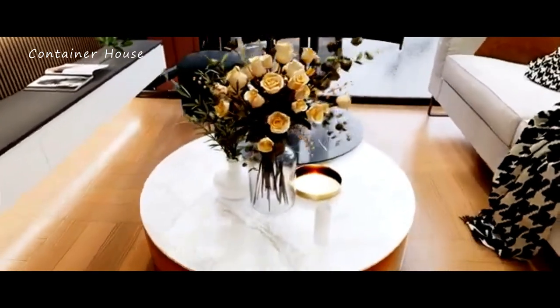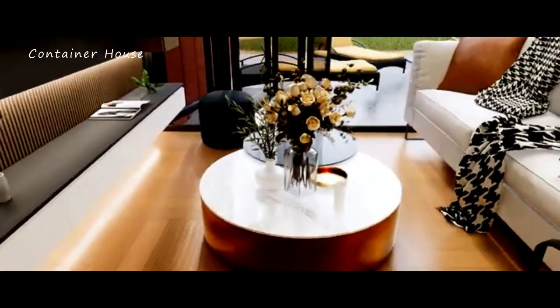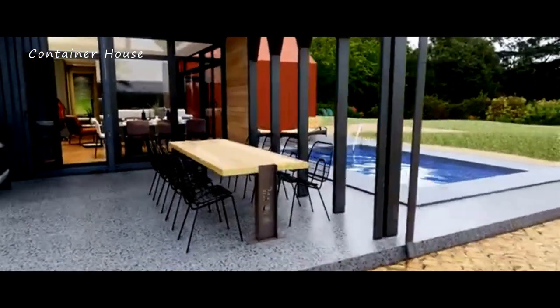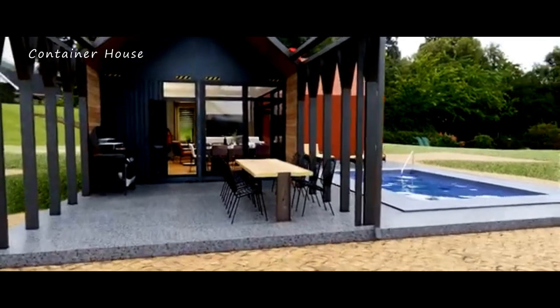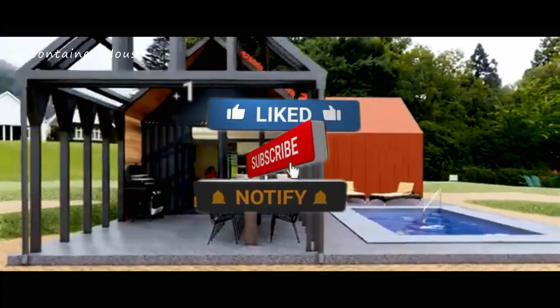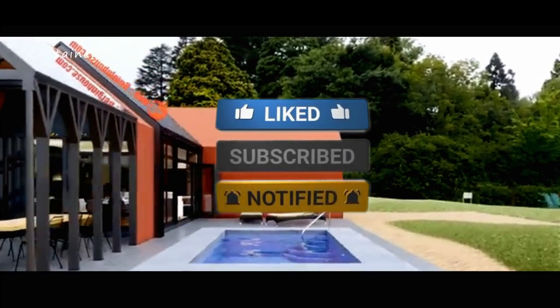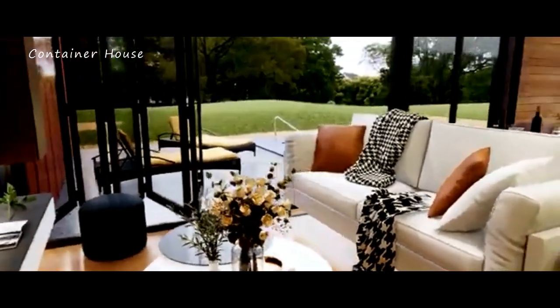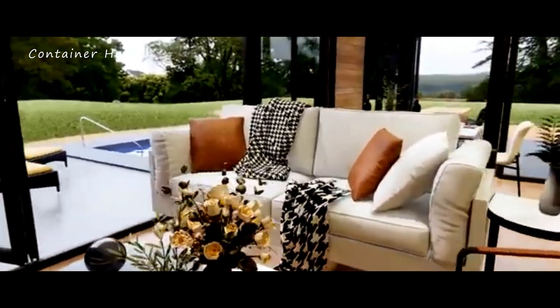Thank you for joining us on this journey through this stunning shipping container house. If you enjoyed this tour, please hit the like button and subscribe to our channel for more inspiring home tours and design ideas. Don't forget to leave a comment below to let us know what you loved most about this home — your feedback is incredibly important to us, and we can't wait to hear from you.